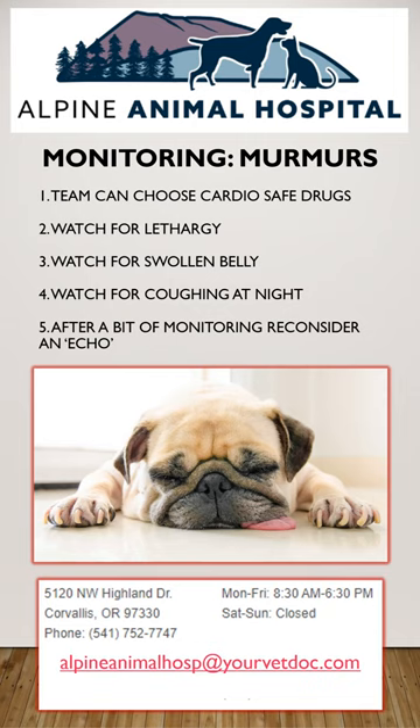So to recap, if your pet has a heart murmur and you want to know what's really going on, you need to see a cardiology specialist. We can help you set that up. Call Alpine Animal Hospital anytime at 541-752-7747.